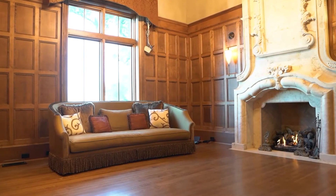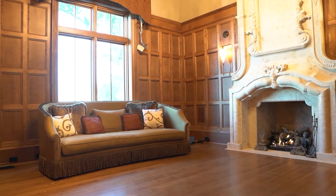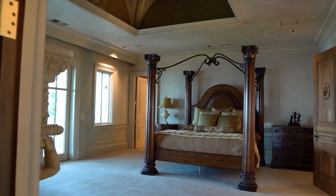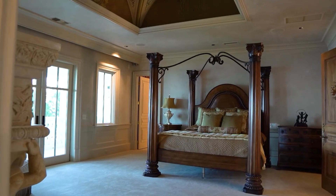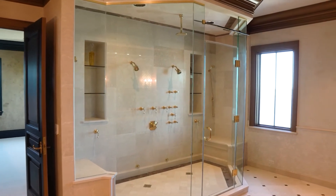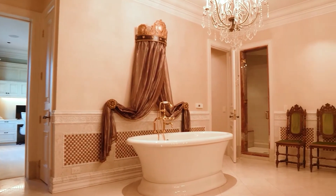The media room serves as a cozy place to unwind, with a custom movie theater-sized screen and wood-paneled walls. As likely anticipated, the second-level master suite is suitable for royalty, with separate his-and-hers bathrooms, closets, and offices.